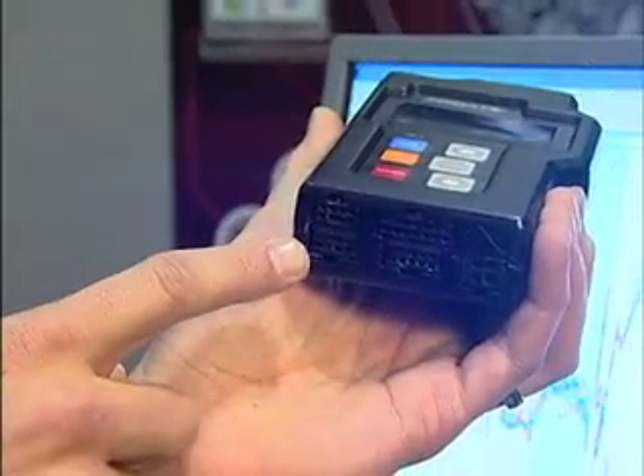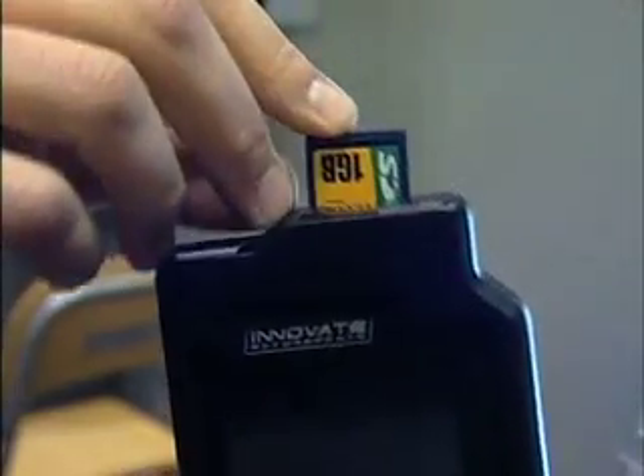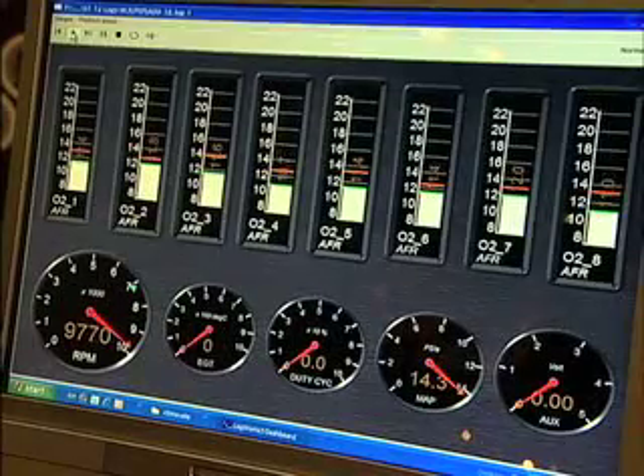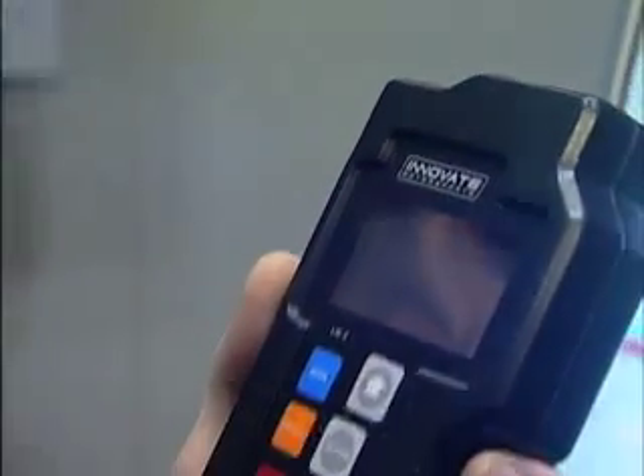It also has four analog inputs, two analog outputs, and it logs directly to an SD card in the slot here. You can play back the log data either on your computer with our LogWorks 3 software, or directly on the screen, which is pretty big.